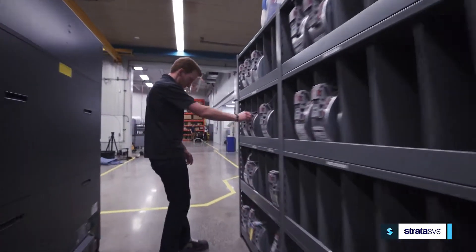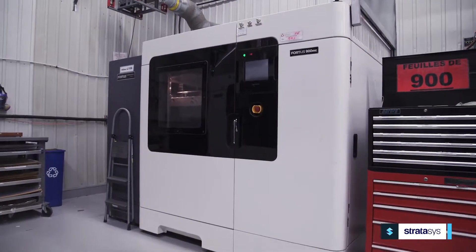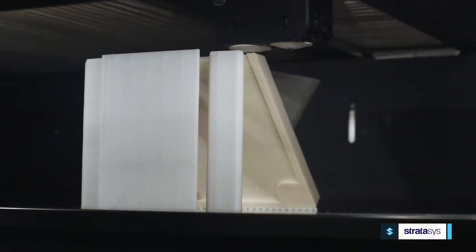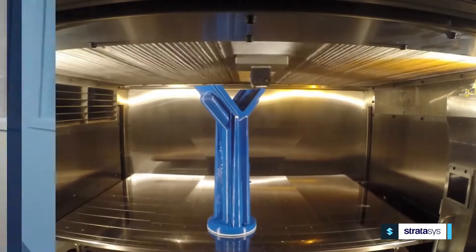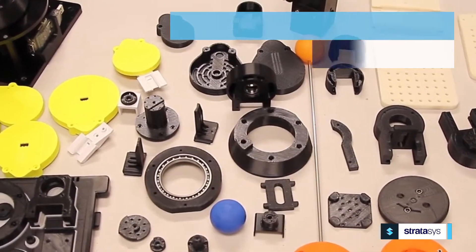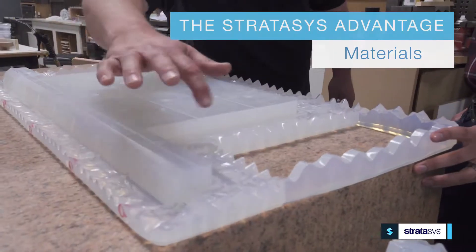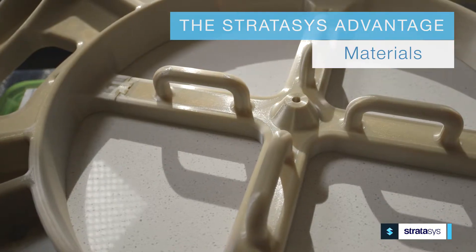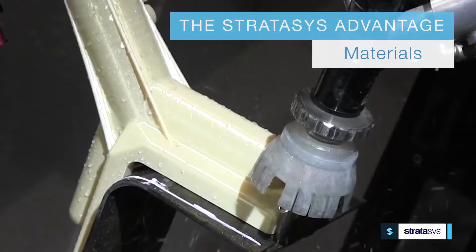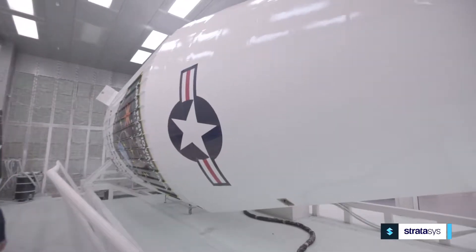As the global leader in additive manufacturing, Stratasys offers a distinct advantage to manufacturers in the development and printing of manufacturing aids and tools. Stratasys offers the widest range of materials in 3D printing, from clear and rubber-like polymers to tough, high-performance thermoplastics that stand up to rigorous manufacturing environments.